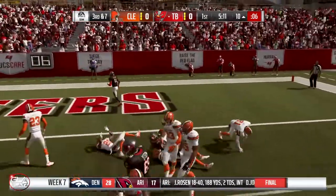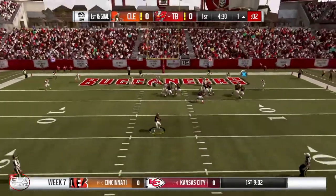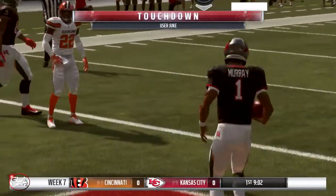We're gonna be down at the one yard line. That was a big third and seven play action pass. I'm just gonna keep it with Kyler, juke, and it's gonna be a touchdown — Kyler Murray!